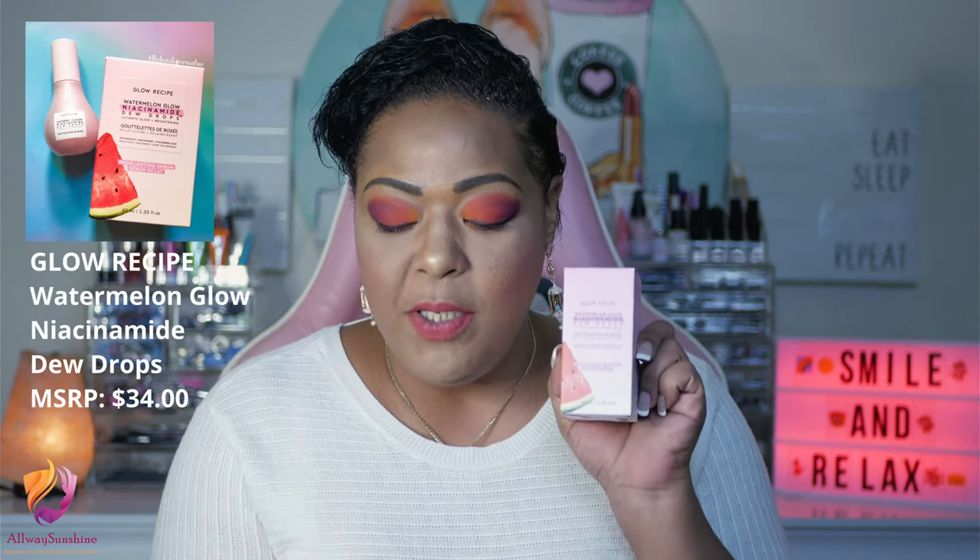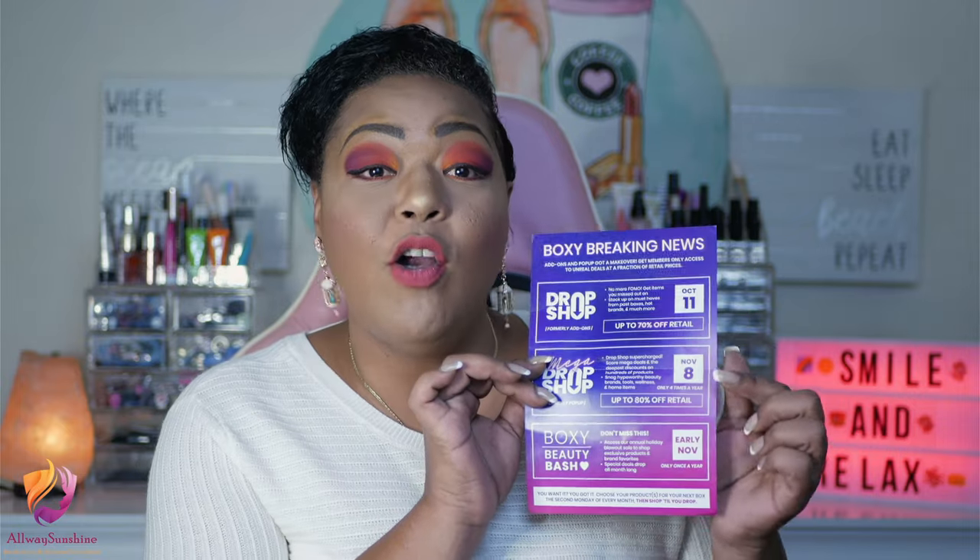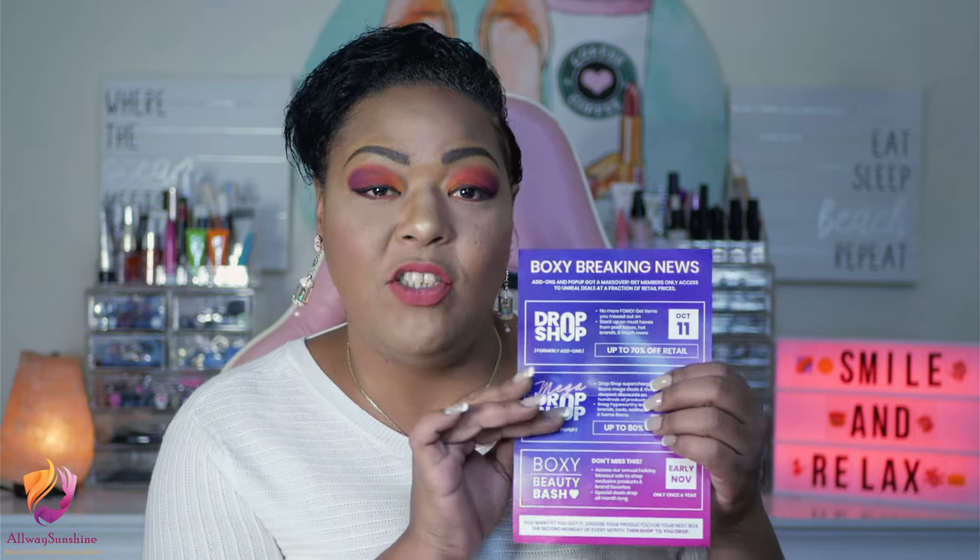The first product I received from this box is the Glow Recipe Watermelon Dew Drops. But first, this month Boxy did send us a special pamphlet with dates for upcoming events. One did pass already, but we do have one coming up on November 8th — it's called Drop Shop, formerly their pop-up shop. If you're interested in saving up to 80% off retail prices, go on to BoxyCharm and check it out. They also mention a huge sale at the end of November, though no date was given. Dash over to BoxyCharm.com so you don't miss out on any of these specials.